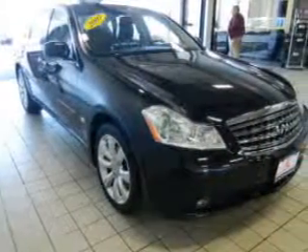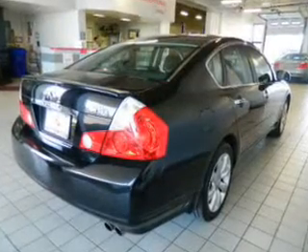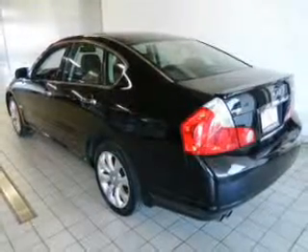The features include a power sunroof, leather seats, heated seats, Bluetooth connectivity, digital audio input, memory seats, alloy rims, auto-dimming mirrors, dual temperature controls, automatic climate control.